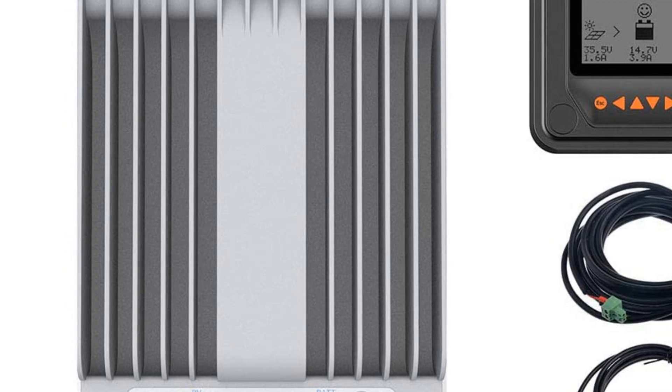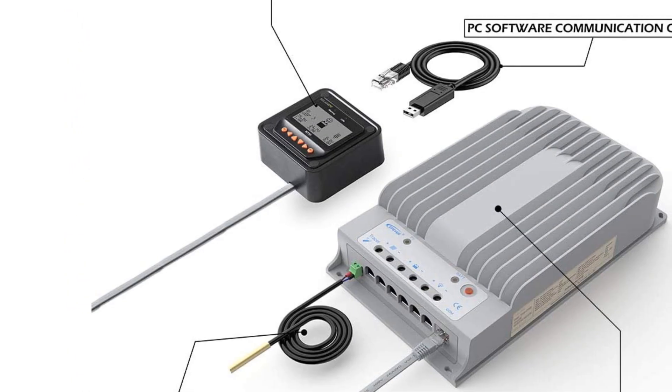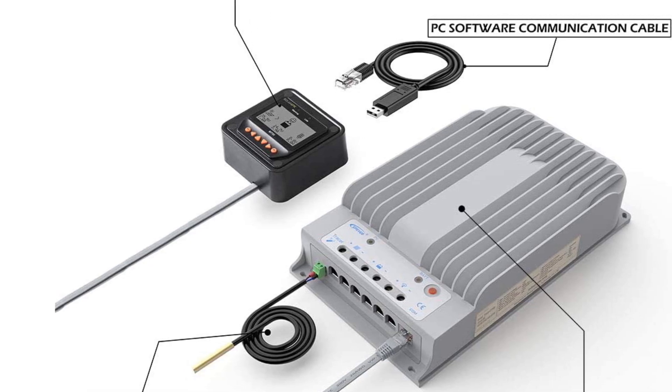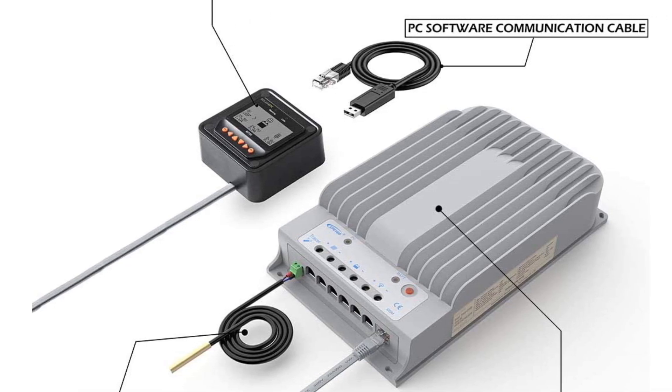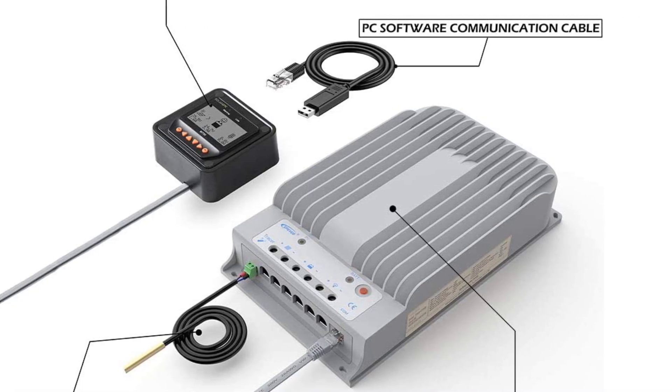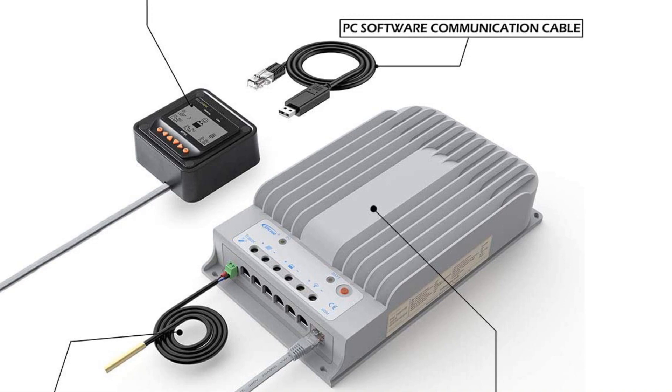One thing that you will want to keep in mind with this model is that, since it is designed to be used with larger arrays, it is more difficult to install. The actual controller doesn't have any display or control buttons on it, so you will have to also install the remote meter that is provided with the system in order to check its status or make adjustments.